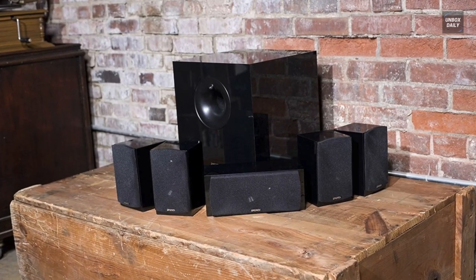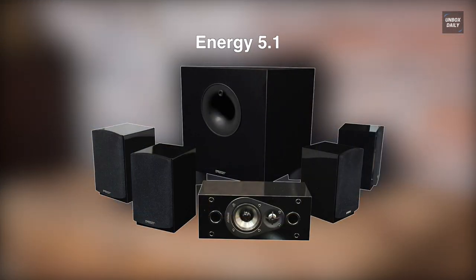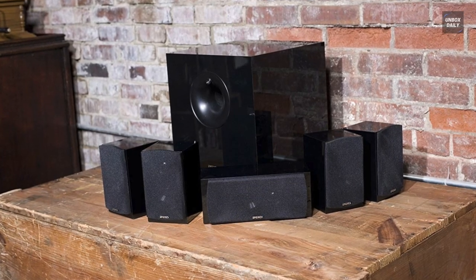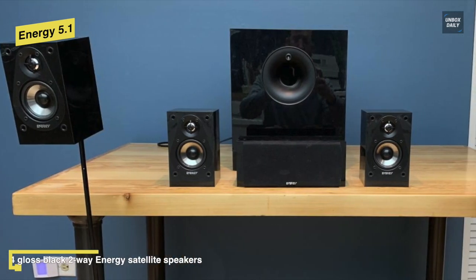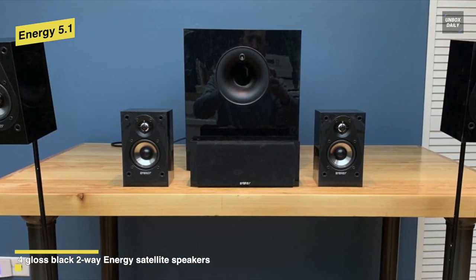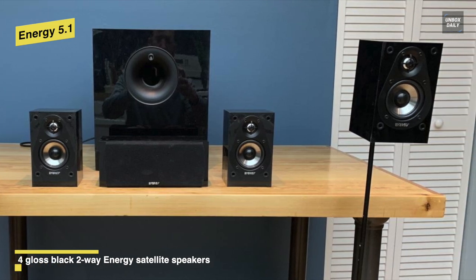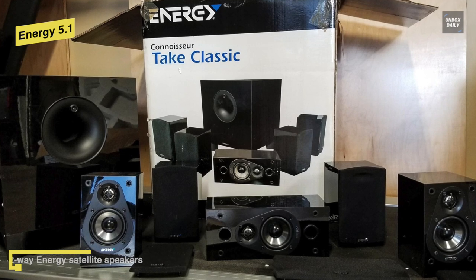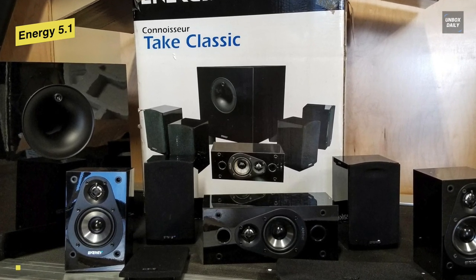The Energy Take Classic 5.1 is an amazing speaker system with a combination of outstanding sound quality and compact design. It is a six-piece system with four satellites, and all of its speakers feature a gorgeous piano black finish looking more expensive than the system's budget price. It includes a powerful 200-watt subwoofer with a front-firing port, 8-inch driver, and a patented ribbed elliptical surround for well-defined bass reproduction.